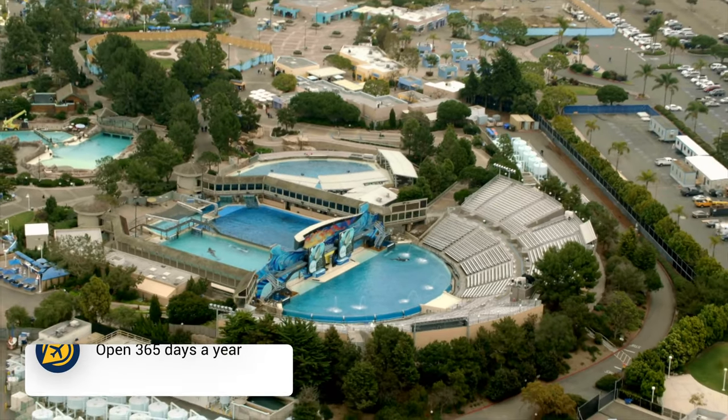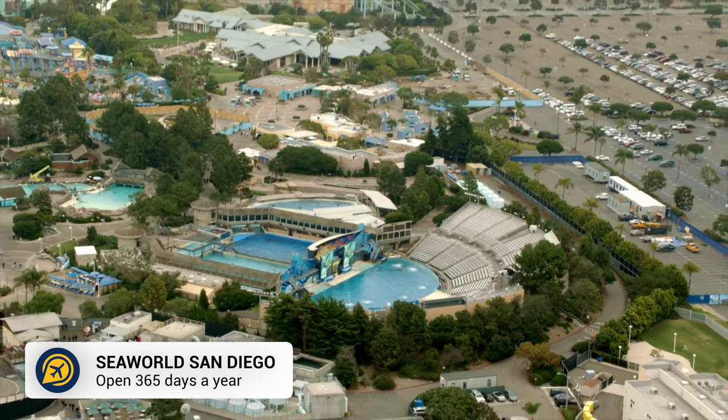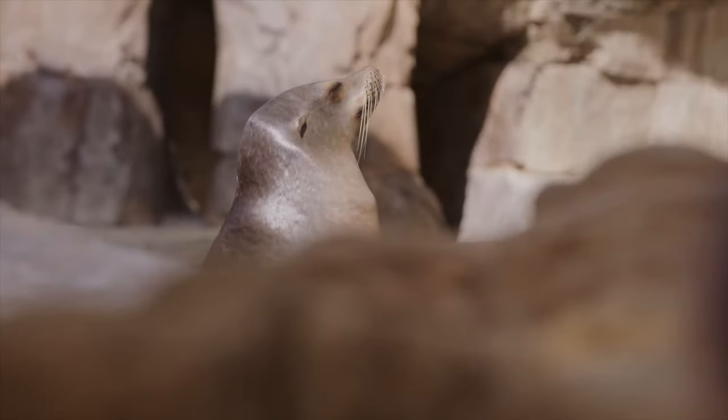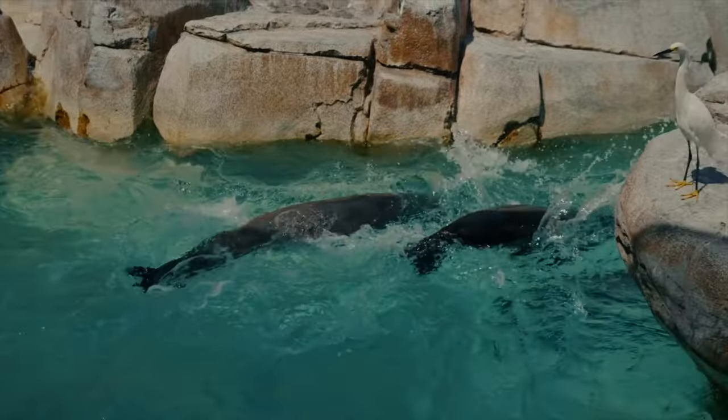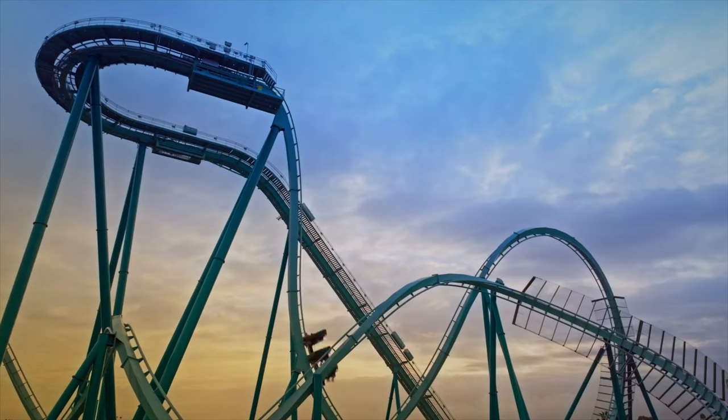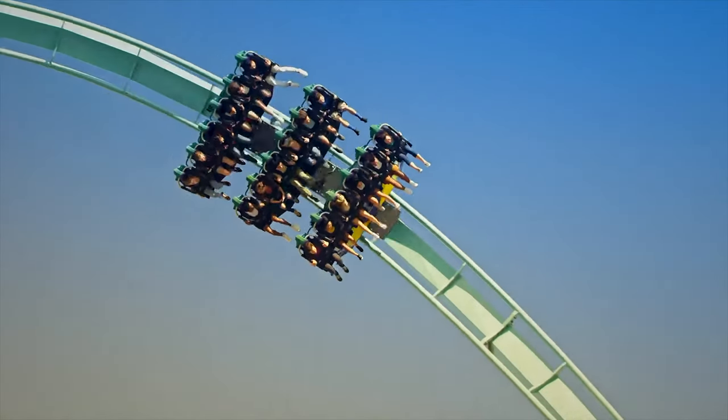Another popular place in San Diego is SeaWorld. Here you can see California sea lions, dolphins, otters and sea turtles. There are plenty of animal exhibits to explore, as well as a shark underwater viewing tunnel. But also spend some time enjoying the rides at the park too.